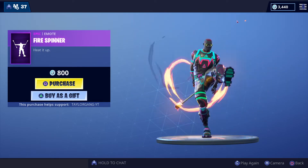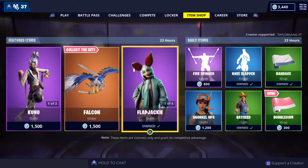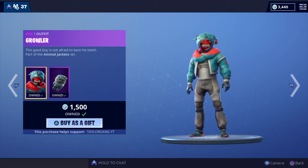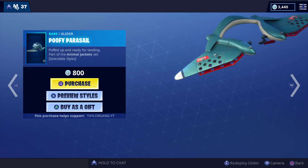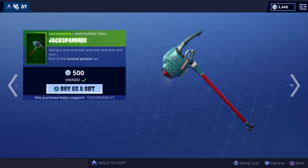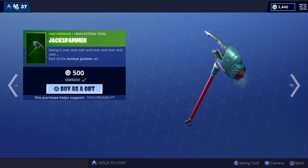Then we have the Fire Spinner emote — definitely hot, get it? Hot? Yeah, that wasn't funny. Then we have the Flapjack, 1500 V-Bucks. Love this set — I got the Growler as well, I enjoy that set. I do not have the Poofy Parasol but it's definitely a cool one at 800 V-Bucks.